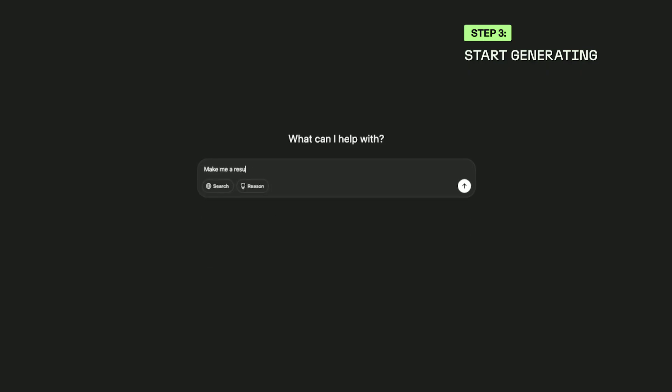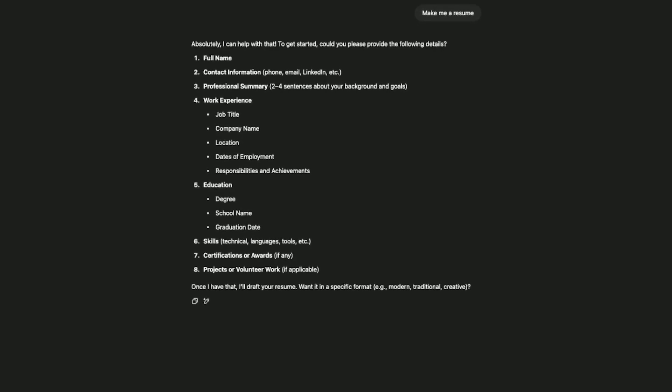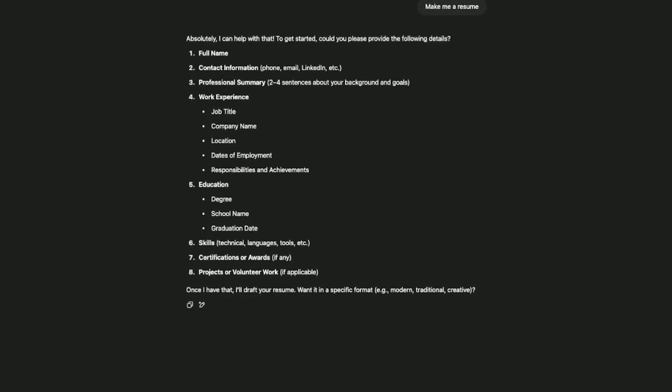And with all that legwork out of the way, we can get on to step three, or the easy part. Go to ChatGPT and just type in, make me a resume. The result will look something like this — a list of information it wants from you that you should have just put together. It will ask you for your name and contact info, a professional summary, work experience, education, skills, certifications, projects, awards, languages, and volunteer experience. Paste or type that information directly into the prompt box.